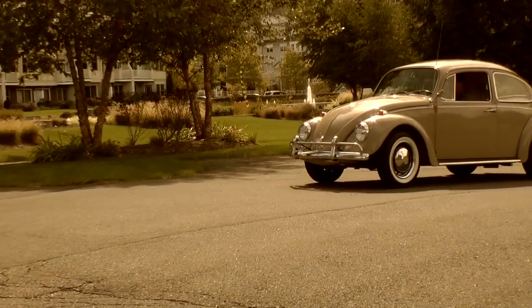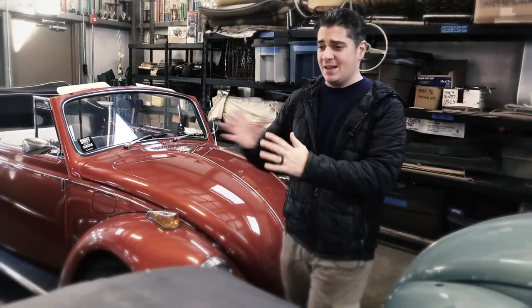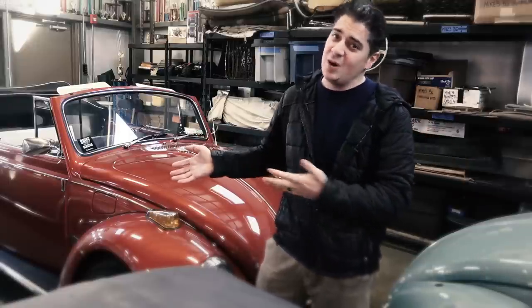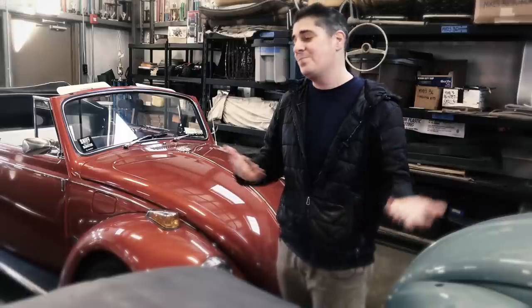So '67 is a great year, but personally I kind of like them all — I like each year for certain reasons. Like I like '66 as well because it's the one-year-only 1300 motor here in the States and the last year of the Porsche headlight. So it all comes down to your preference.